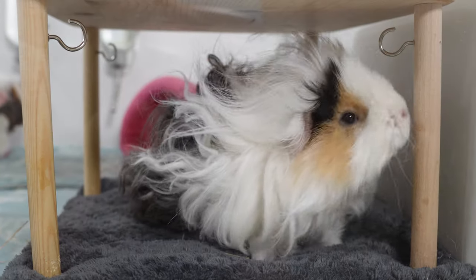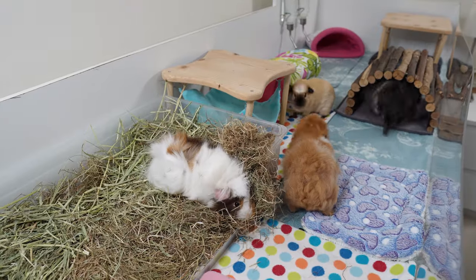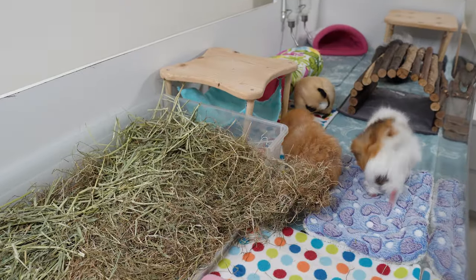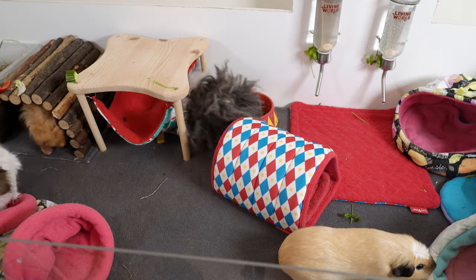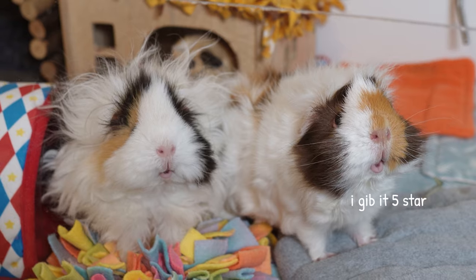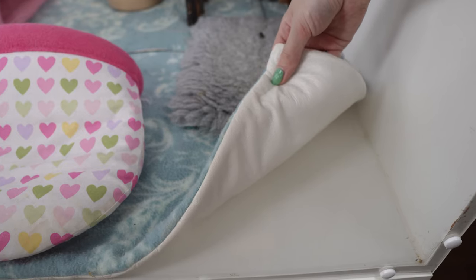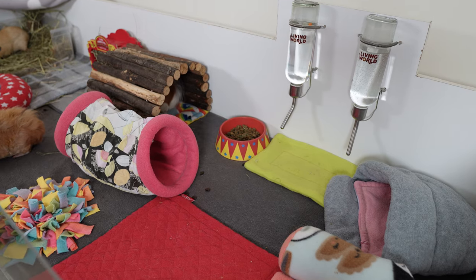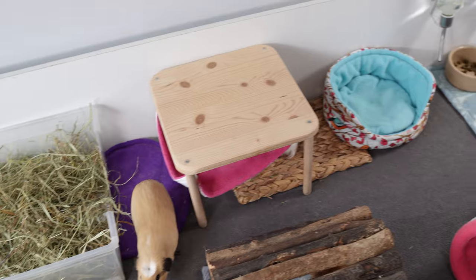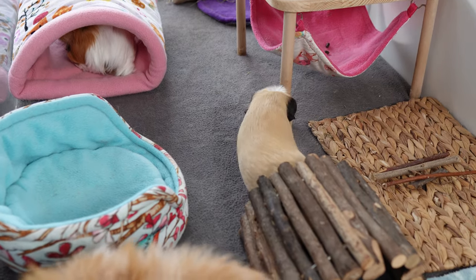Hi everyone, welcome back to the channel. In today's video we're talking all about fleece. I'm sure you've noticed a lot of it in my cage, and it is increasingly becoming a popular bedding option for guinea pig owners across the world. It does get mixed reviews, some of which I think stem from misusing it. In this video I'm going to explain the benefits of fleece and how to properly use it.